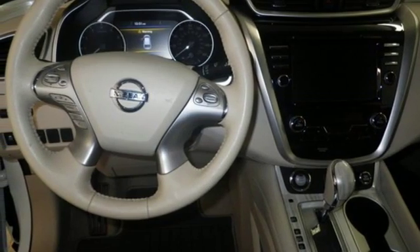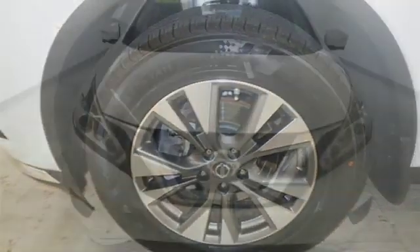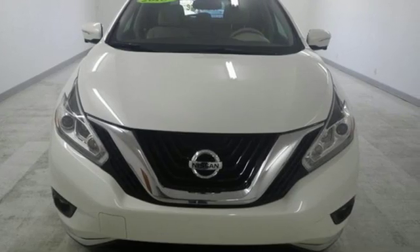Doors and push button start proximity key. External memory control. Aluminum wheels. Smartphone wireless charging. And power heated mirrors.